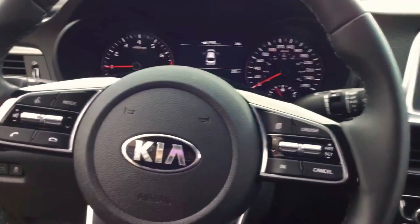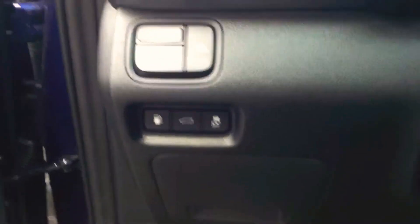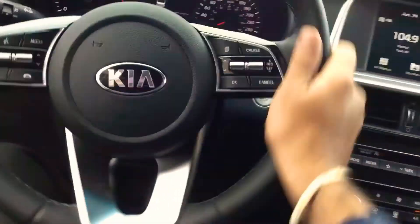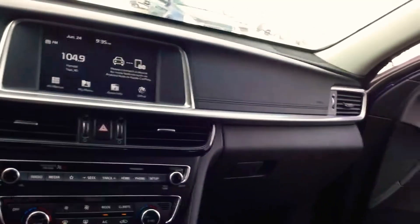It's a beauty of a vehicle — brand new car with only 24 kilometers on it, John. Lane keep assist, blind spot monitors. Fully leather on the inside. Heated wheel as well. Touch screen.